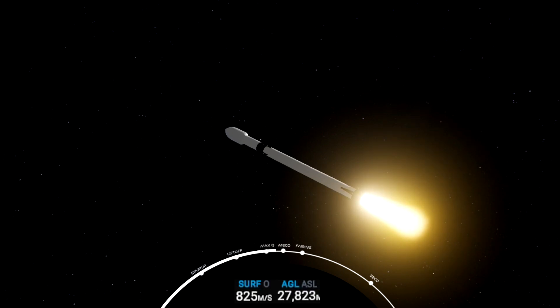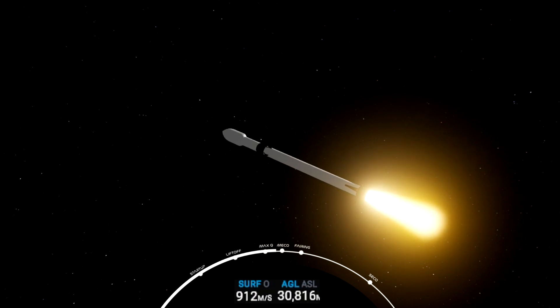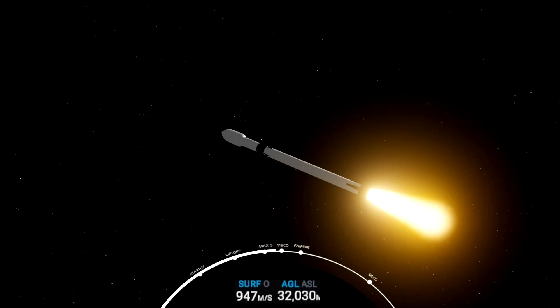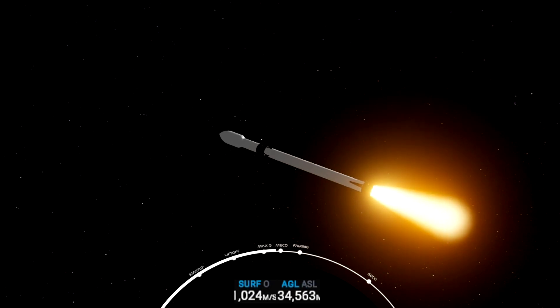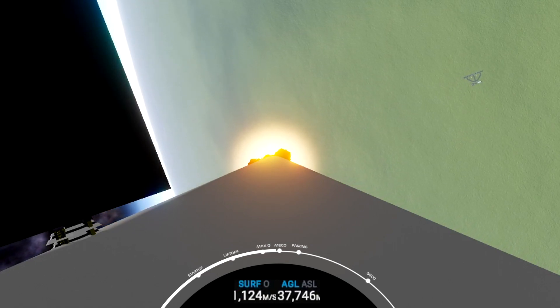And we're two-plus-two minutes into flight. Next major activity in half a minute: shutdown of the 9 Merlin engines, separation of the first and second stage, and ignition of the second stage engine to carry GPS and the second stage into the first of two orbits today. This will be the initial parking orbit.